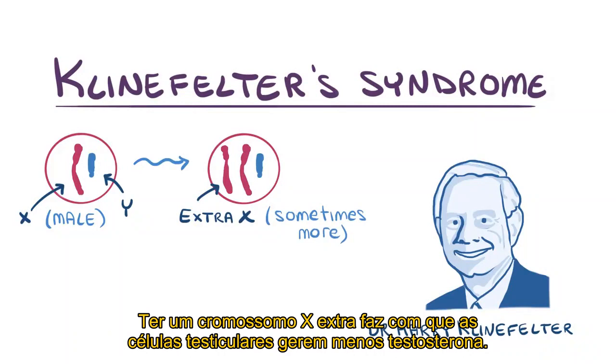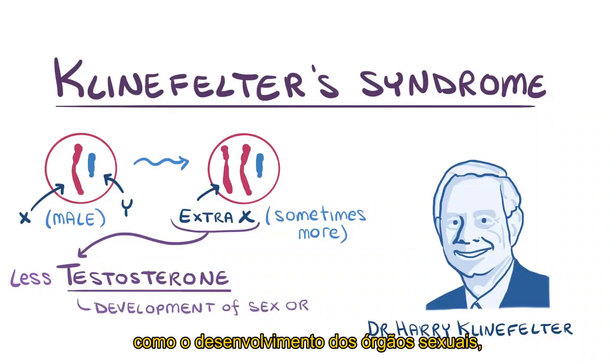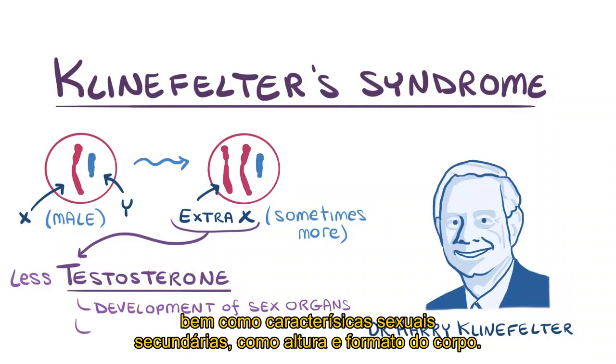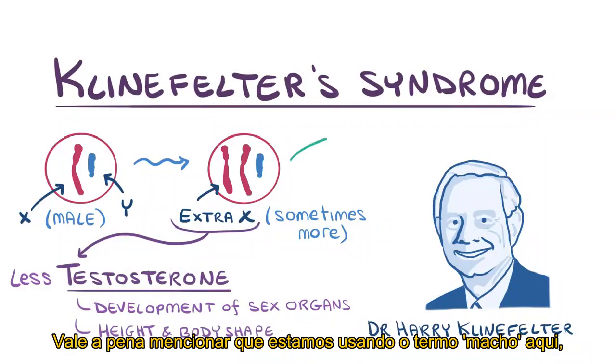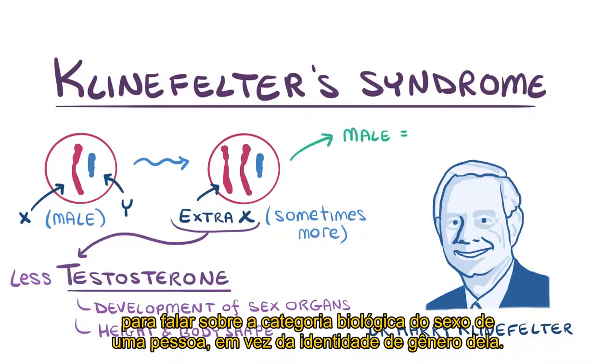Having an extra X chromosome makes the testicular cells generate less testosterone, which is a hormone responsible for primary sex characteristics like development of the sex organs, as well as secondary sex characteristics like height and body shape. It's worth mentioning up front that we're using the term male here, rather than boy or man, to talk about the biological category of a person's sex, rather than a person's gender identity.